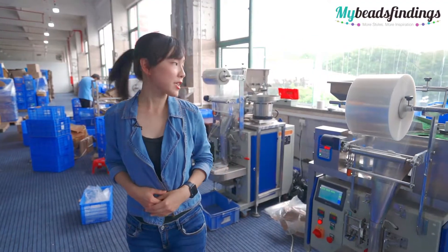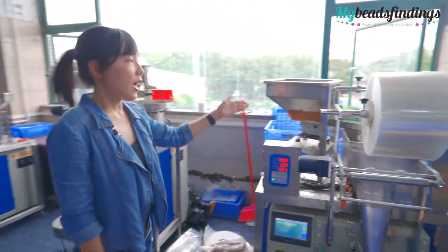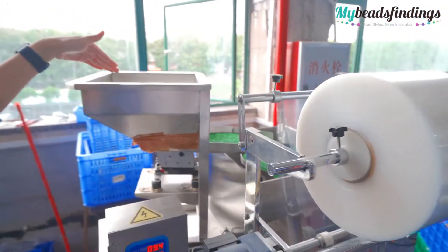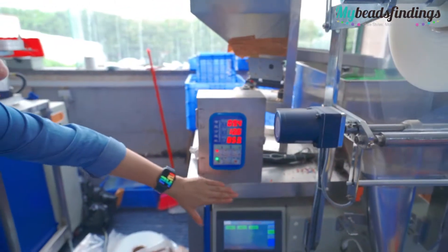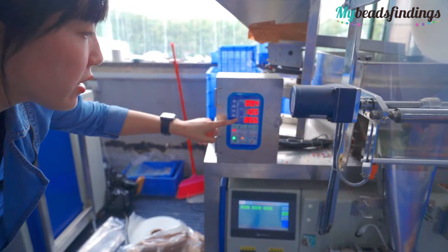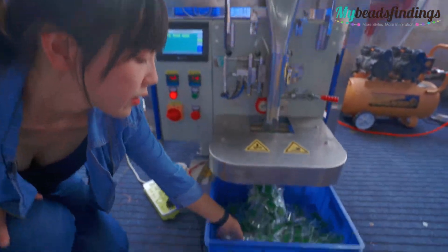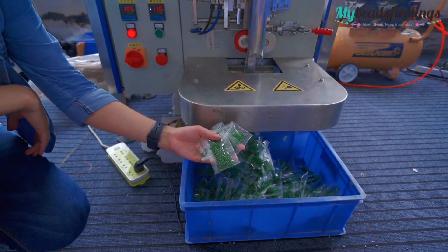These are three intelligent package machines and we just put the material in the big bowl. As you can see, this side we can present the weight and this side also can show us the quality, and here is the final package — we can find every bag.